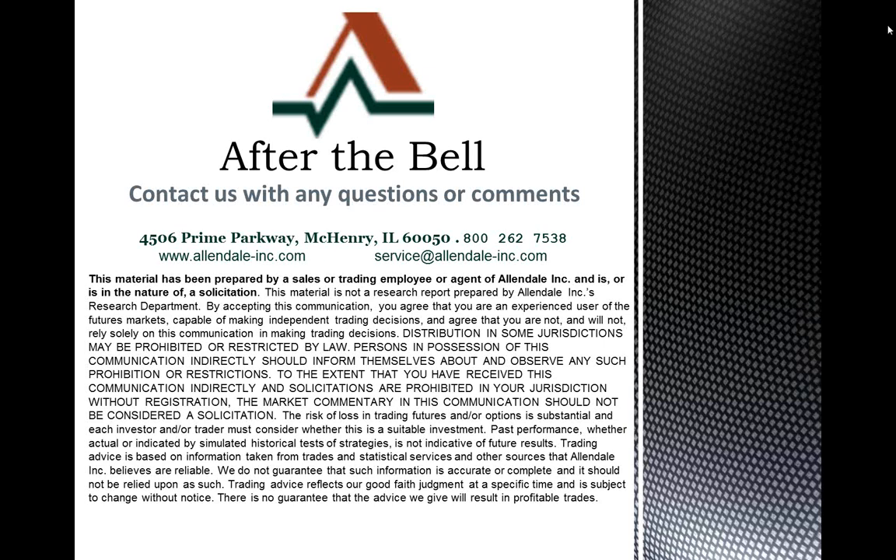Give us a call over here with any questions that you might have. You can reach us at 800-262-7538. You can check us out on the web at allandale-inc.com. We do cover a lot of different markets as well, so feel free to give us a call with those questions. Hope you guys have a great day. Thank you.